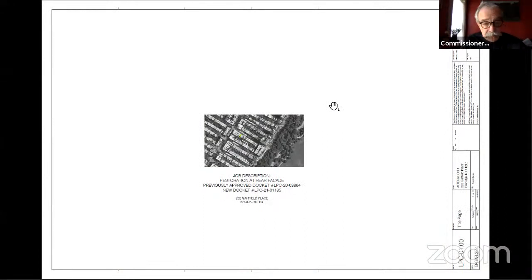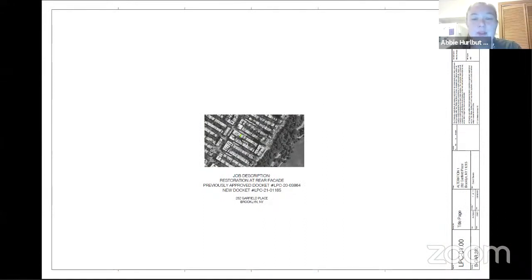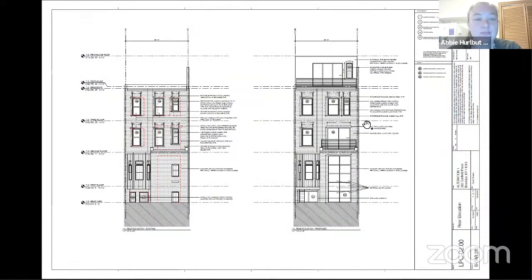Good afternoon, commissioners. Abby Hurlbut, preservation staff. This application is for work at the rear of the building at 282 Garfield Place, located on the south side of Garfield Place between 8th Avenue and Prospect Park West in the Park Slope Historic District. There are three aspects to this proposal. The first is the combination of these windows at the L to be enlarged to a larger metal and glass window assembly. At staff level, we could approve this if they proposed a metal or masonry band at the first floor level, but the applicants are not proposing such a band, so this requires your review.